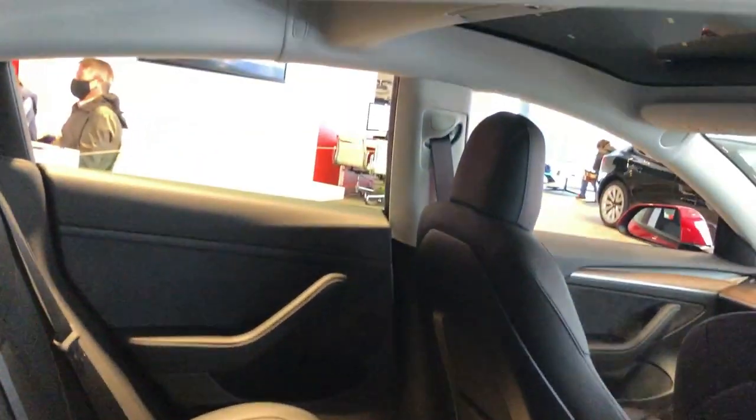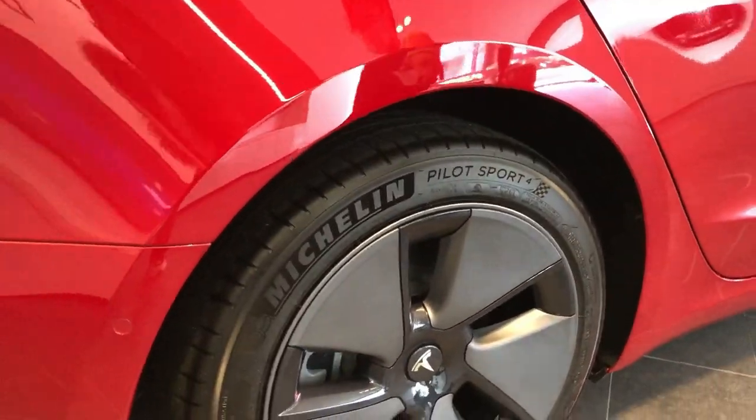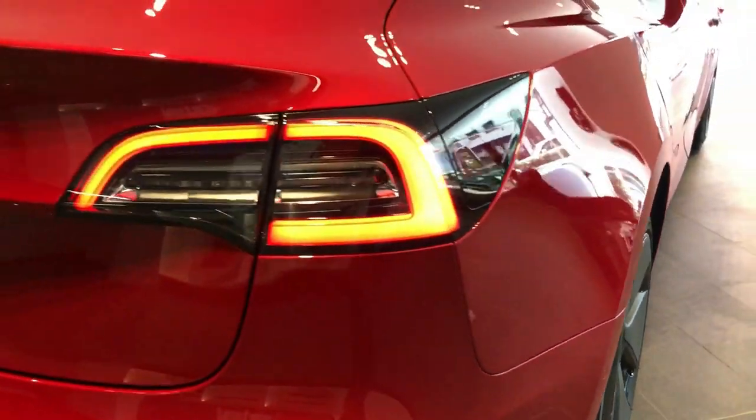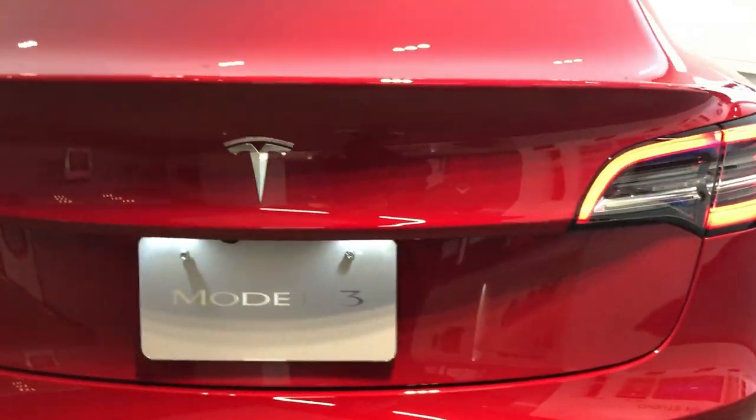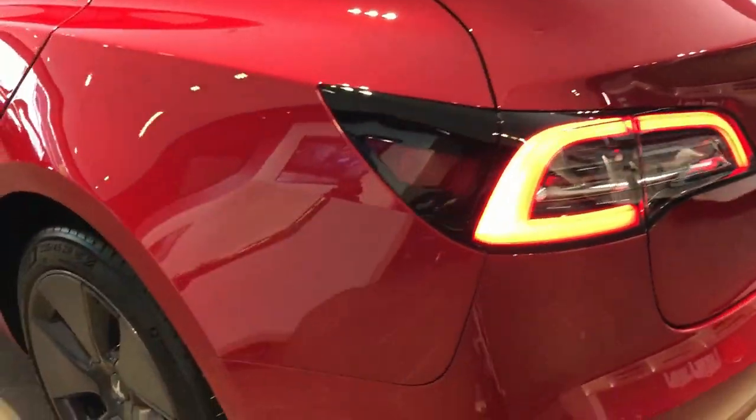Look at all the space, the seats, black interior, these Michelin tires — wow. The trunk has lots of storage space and the charging port is to the left, right there.